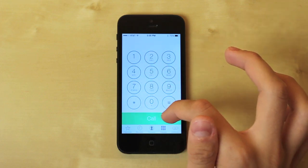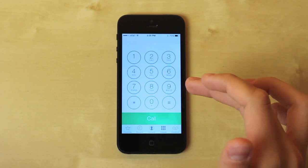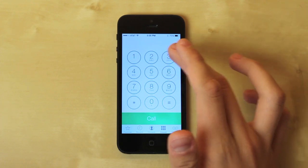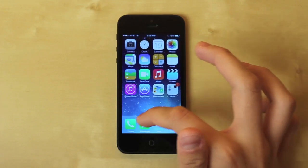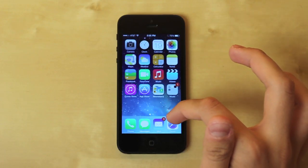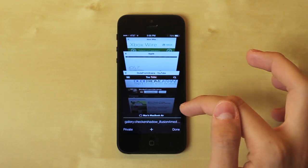The Phone app has been changed as well — those options look about the same color-wise as you've seen in other apps. This is what the dial pad looks like. Text messages look like this too, and the Mail app has been changed just a little bit.